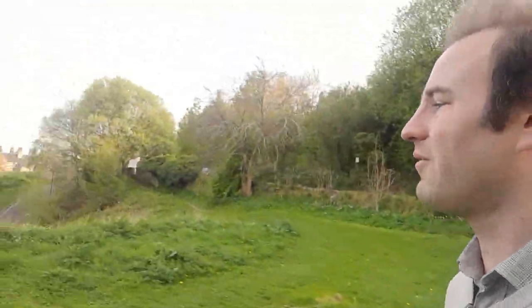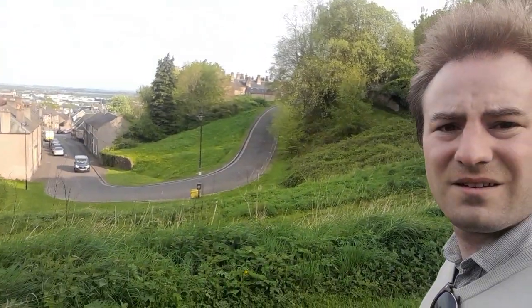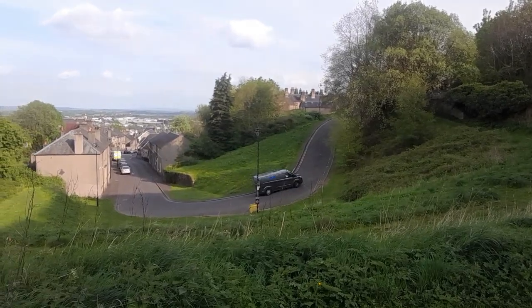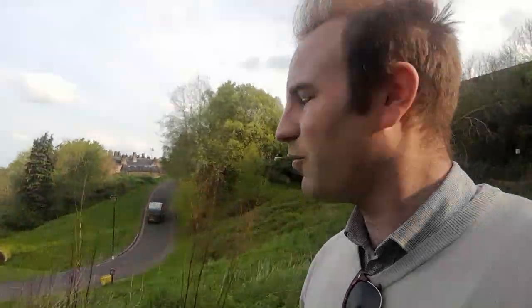This bench literally looks down on it. The van coming up the hill — see how it has to take that hairpin bend. Yeah, it's pretty steep.